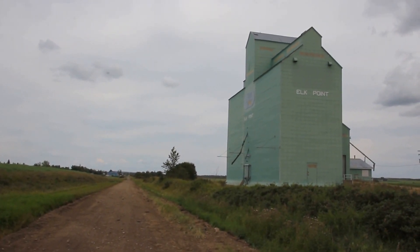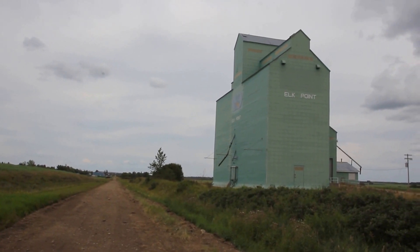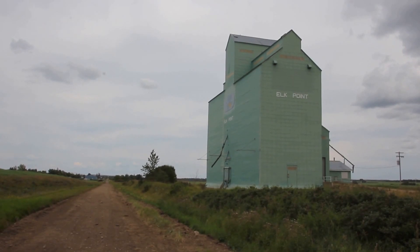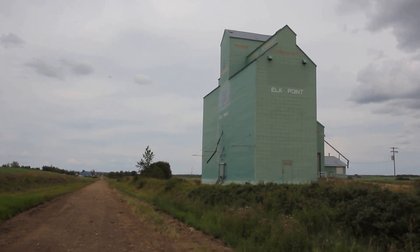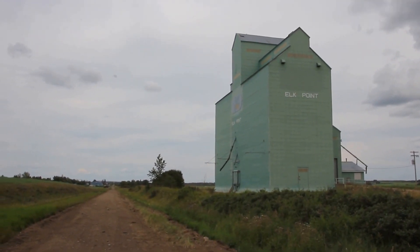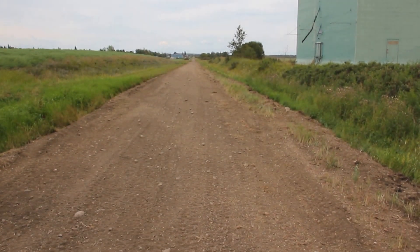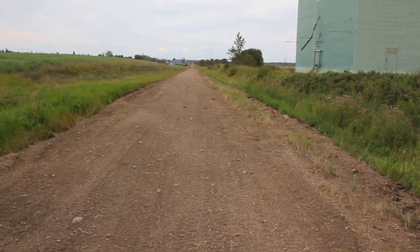However, they have preserved theirs. I don't believe it's any longer in use, judging from the condition of the grounds around it. But it stands there as a reminder of our past, a reminder of the way we used to do things, a reminder of the way that grain and rail, as much as anything else, connected this part of Canada to the rest of the country and the rest of the world.